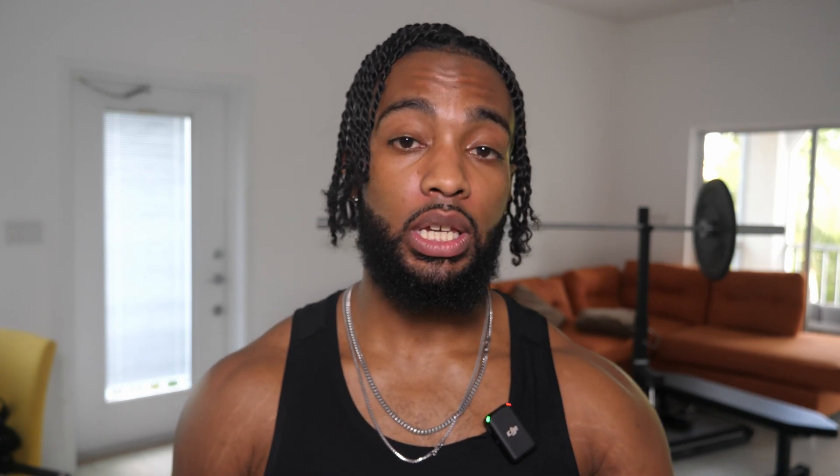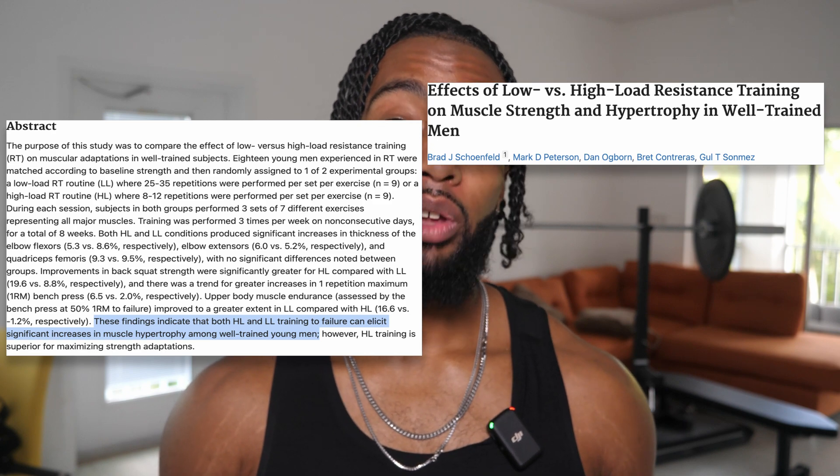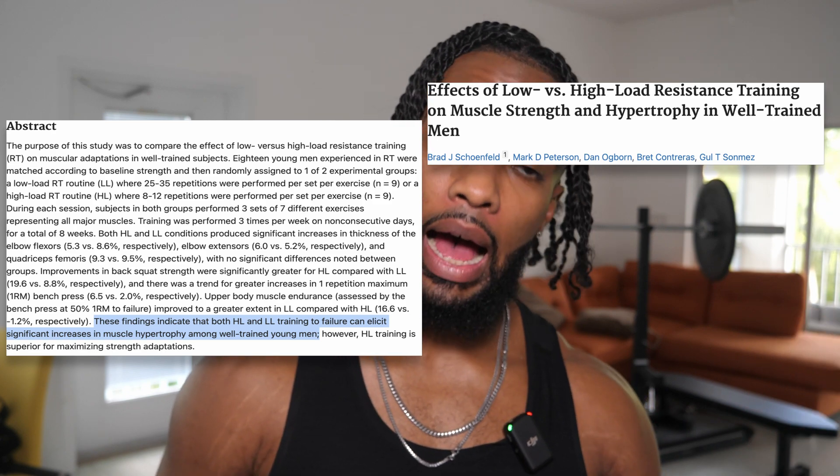What about experienced trainees — is it different for beginners versus advanced lifters? Another study looked at people who had been training for a good amount of time and had them perform high and low reps. Again, neither group built more muscle than the other. The key factor is training to near failure — not total failure, which will fry your nervous system. Leaving one or two reps in the tank, whether you did 12 reps or five reps, results in no difference in muscle growth.